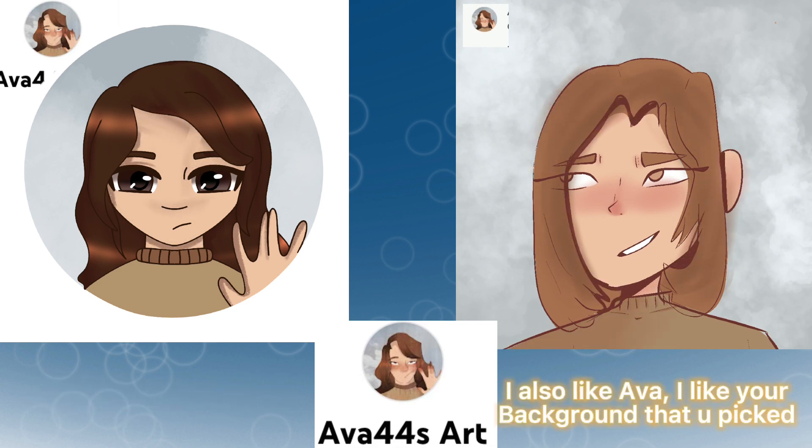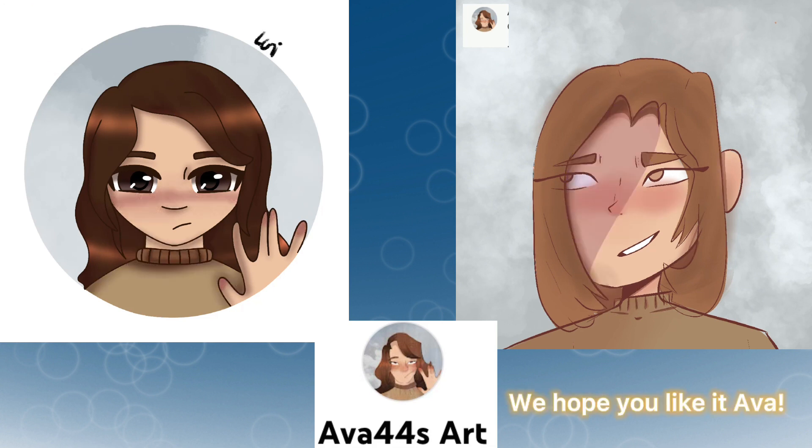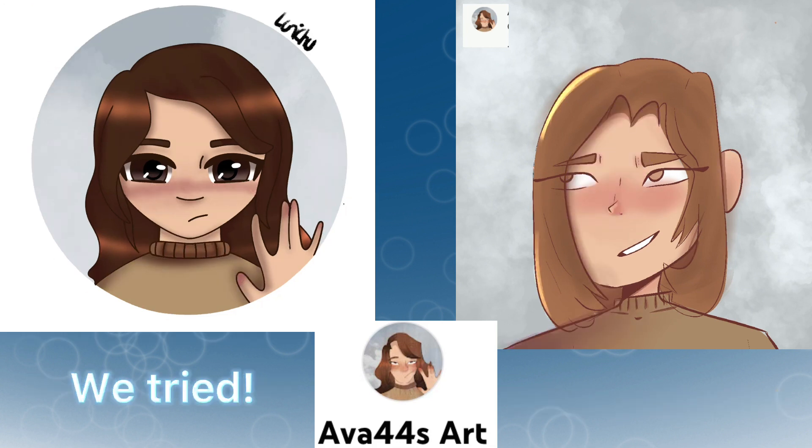I still like Ava's. I like the background you picked — it's really pretty. We hope you like it, Ava. We really hope you like it. We tried.